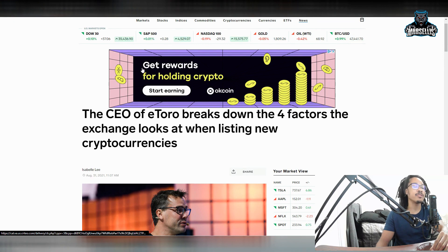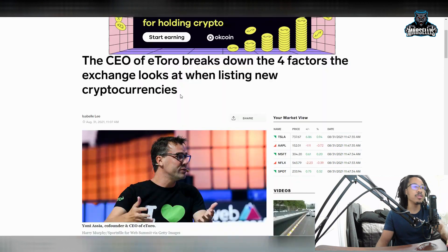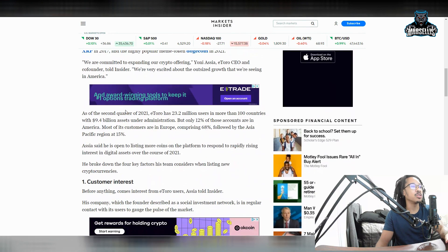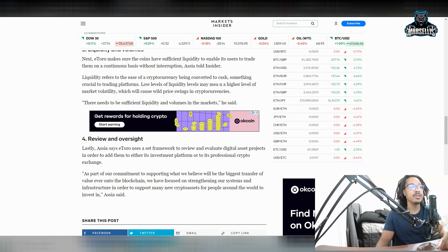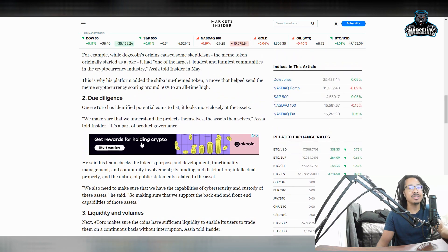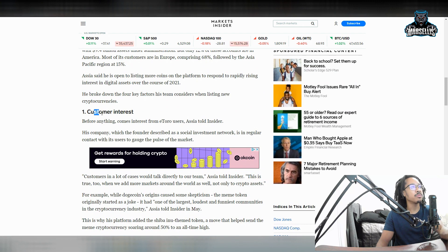Another thing that Shiba Inu benefits from is the listing on eToro. The CEO listed four factors on why he puts cryptos on his platform, and SHIB was put on this platform. Those four steps involve customer interest, due diligence, liquidity and volumes, and review and oversight of everything. He mentioned the main reason he put SHIB on eToro was really because of the community. Shiba Inu has such a strong community and huge customer interest — customer interest is number one, top priority.